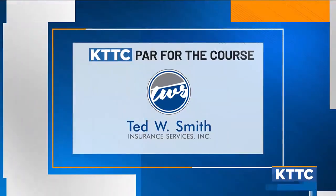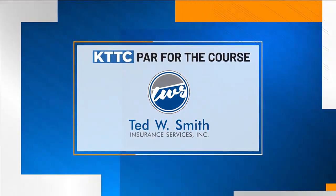Hopefully next week we can get another par. Gage Seed Par for the Course, sponsored by Tent Smith.